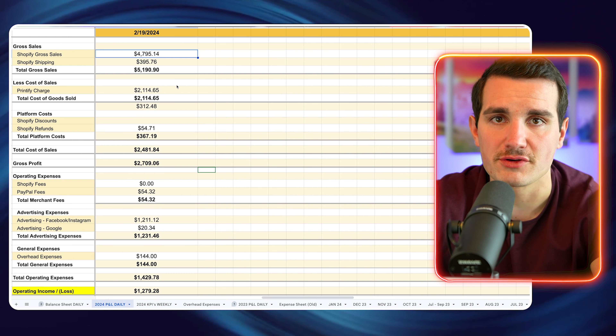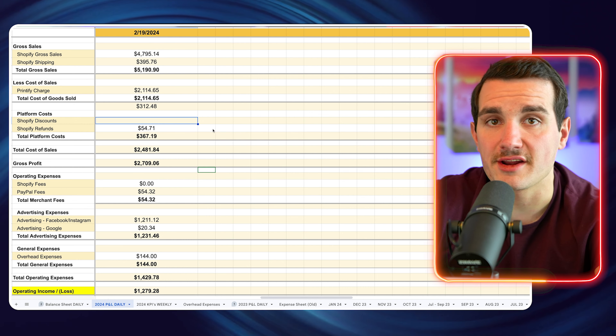Starting off in our Shopify dashboard, I'll give it a little refresh. So yesterday we did $4,890.62 in sales, an average order value of $46.69. Our conversion rate was 3.1% and our returning customer rate was 16.67%. Obviously that's just the revenue — the more important number is how much do we actually make at the end of the day?